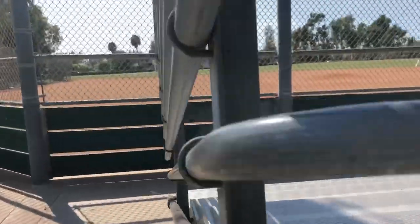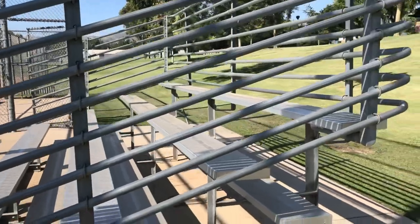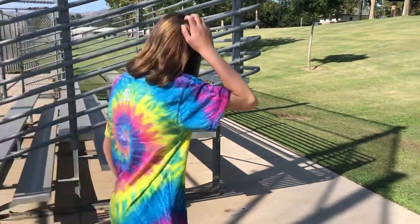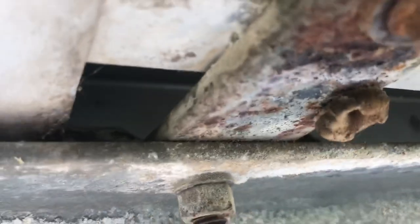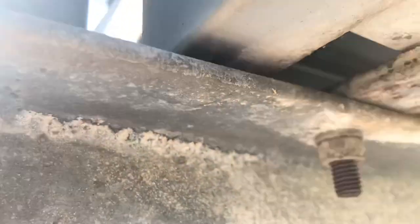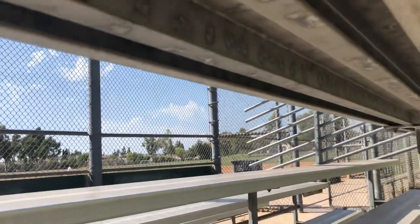So does that mean the entire bleachers or just this side? There's a little compartment up here — oh, there is a little compartment, like a little shelf. Are we brave enough to put our fingers in there? There's a ledge here too. We have to look at all of them — there's a ledge right here under the bleachers. Yeah, there's a spider. We definitely don't have equipment for this. I think we need some gloves next time.